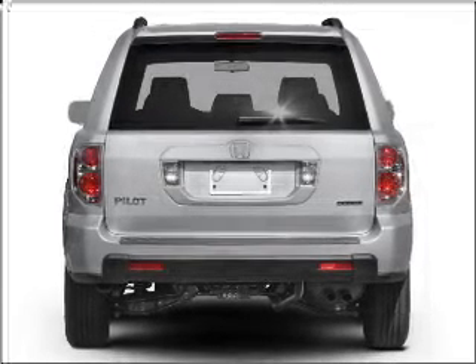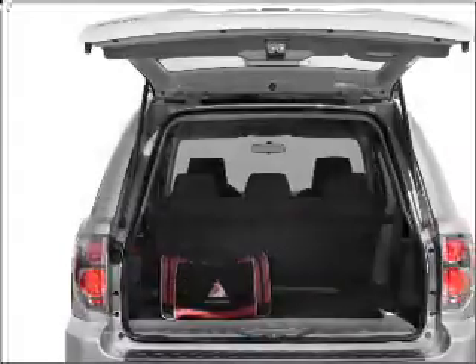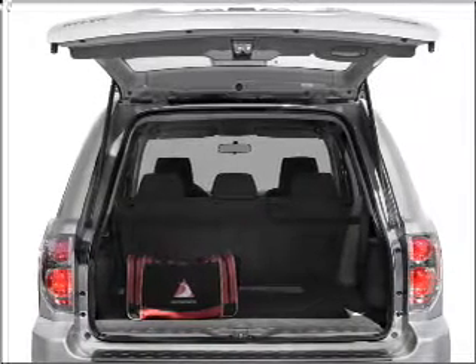Stand out from the crowd with premium wheels. Savor your listening experience with the premium sound system. Anti-lock brakes help you bring your vehicle to a safe stop.